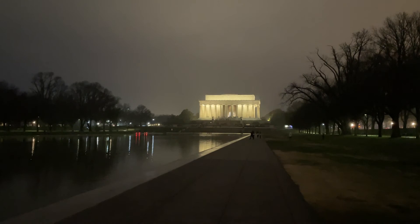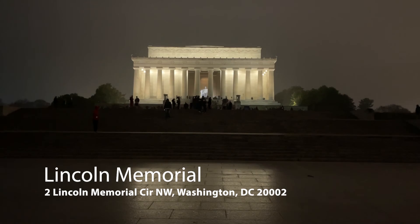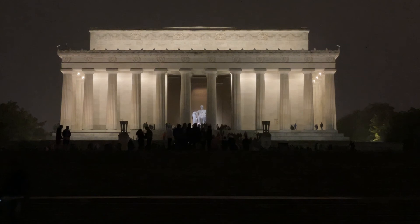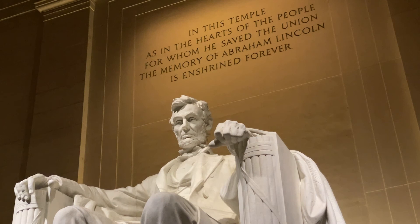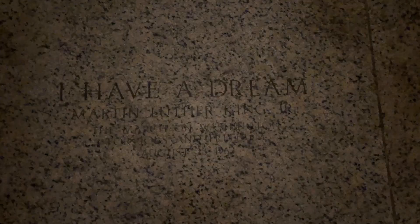Our trip ends at the Lincoln Memorial. The memorial is surrounded by 36 Doric columns for each state at the time of his death. The interior walls are inscribed with the full text of Lincoln's Gettysburg Address and the Second Inaugural Address. Eighteen steps from the top landing, an inscription marks the spot where Dr. Martin Luther King Jr. stood to give his I Have a Dream speech, placed in 1963 to mark the 40th anniversary of that speech.